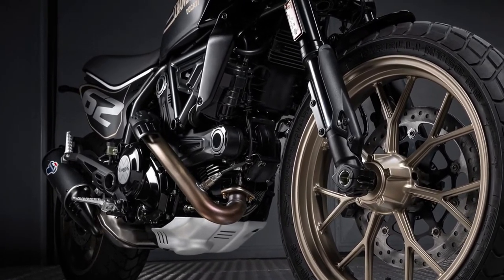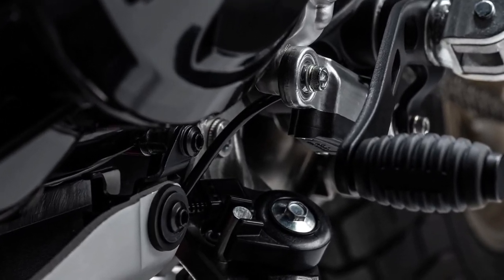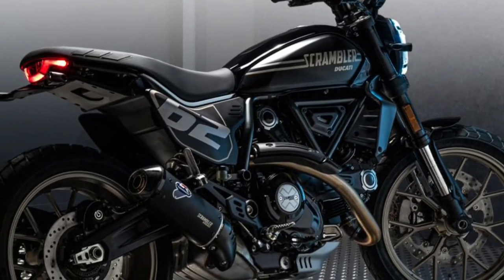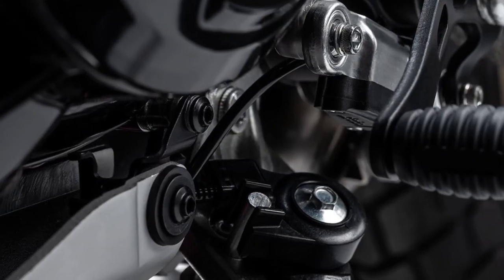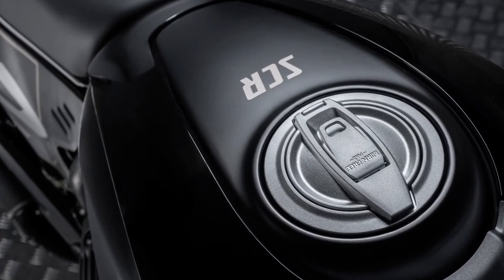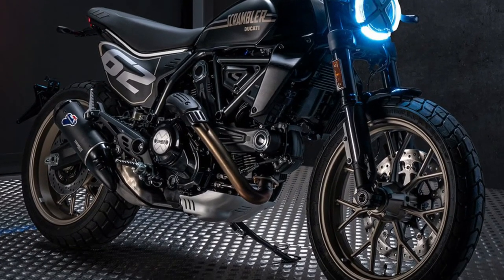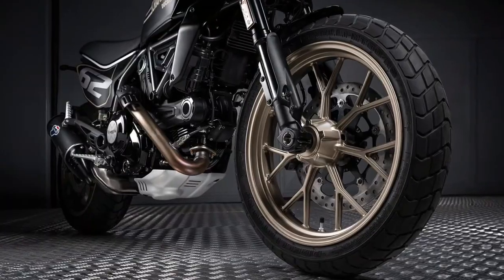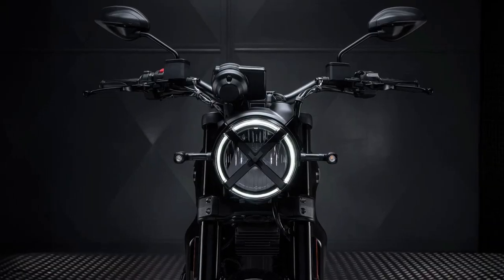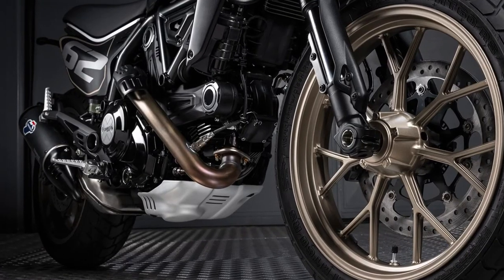The Scrambler Full Throttle is the sportiest proposal in the Ducati Scrambler range and is inspired by US flat track competitions on dirt ovals. The side number plates reprise the livery and bear the number 62 — 1962 was the year of the debut of the first Ducati Scrambler in perfect tracker style — and together with the sump guard define a decidedly more aggressive look for those who do not want to go unnoticed.